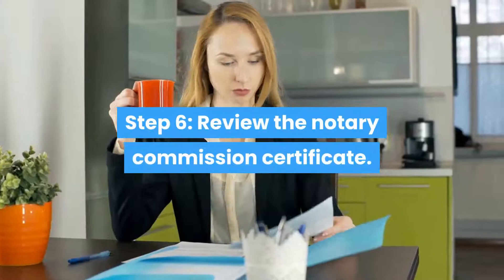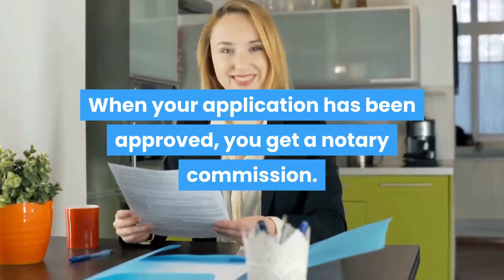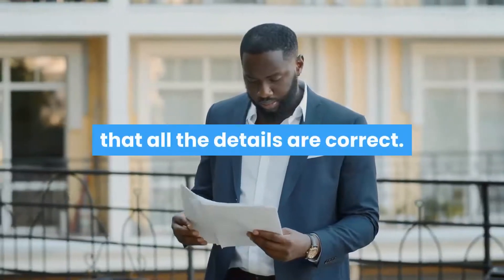Step 6: Review the Notary Commission Certificate. When your application has been approved, you get a Notary Commission. There is a fee of $10. Make sure to check the Commission Certificate to ensure that all the details are correct.